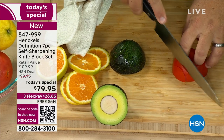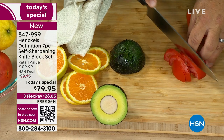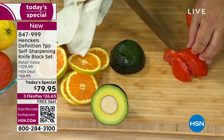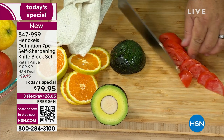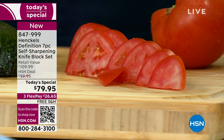So today, tomorrow, next week, next month, next year, 10 years from now, you're always going to have a razor-sharp knife — whether it's the chef's knife, the Santoku knife, the paring knife, or the utility knife. You're getting an incredible set of knives for an incredible value.